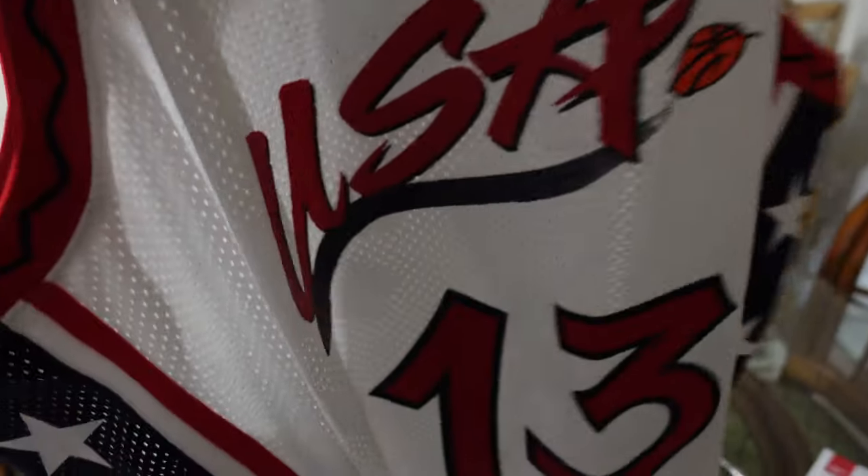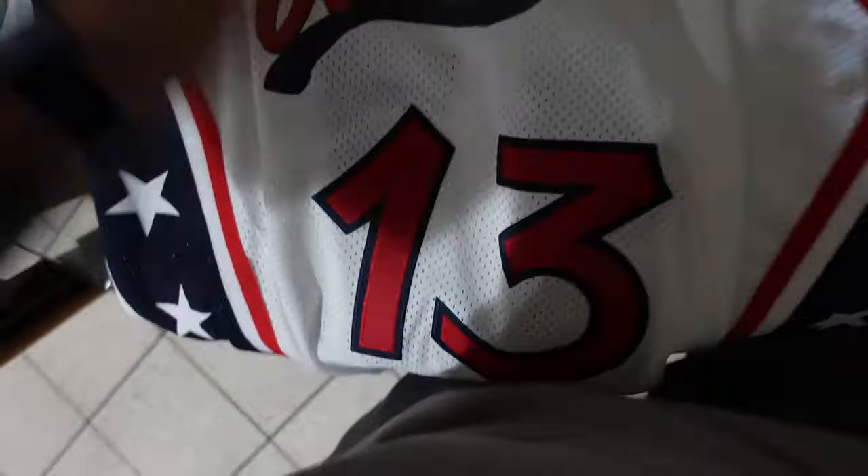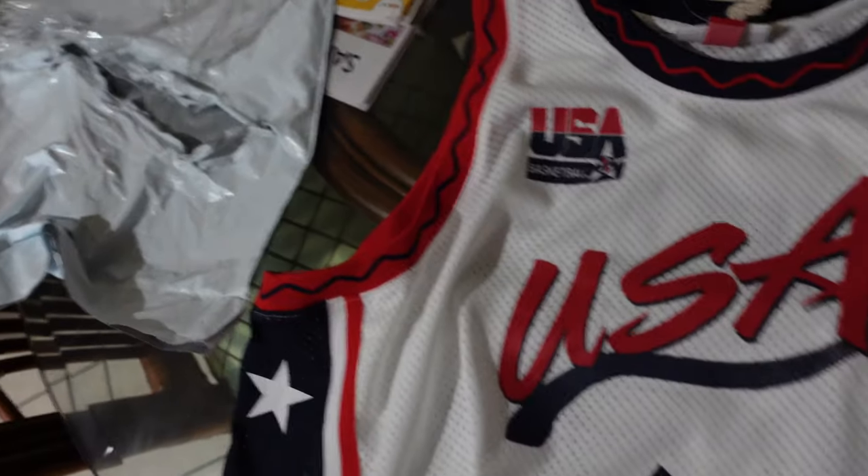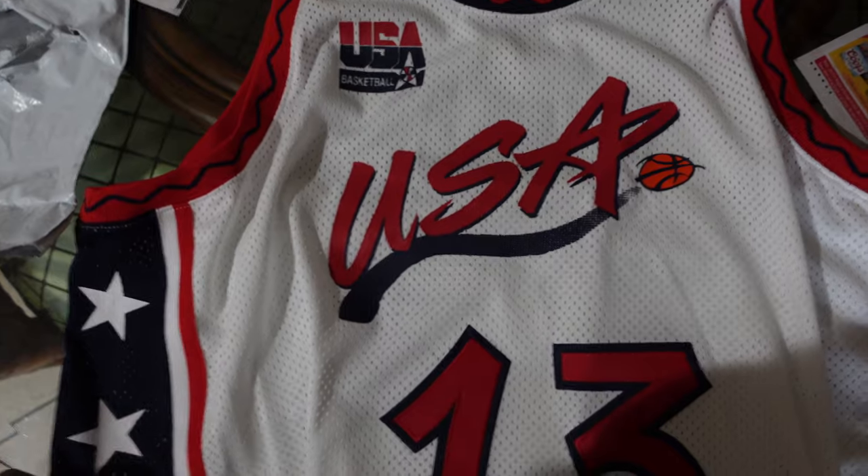On the back we have the name - same thing as the USA part, heat pressed. The numbers here are like double stitched - this is pretty dope. The stars on the side are the same thing, all heat pressed. Definitely a jersey I needed to add to the collection. When I saw this I pretty much knew I had to have it. This colorway is actually fairly new.